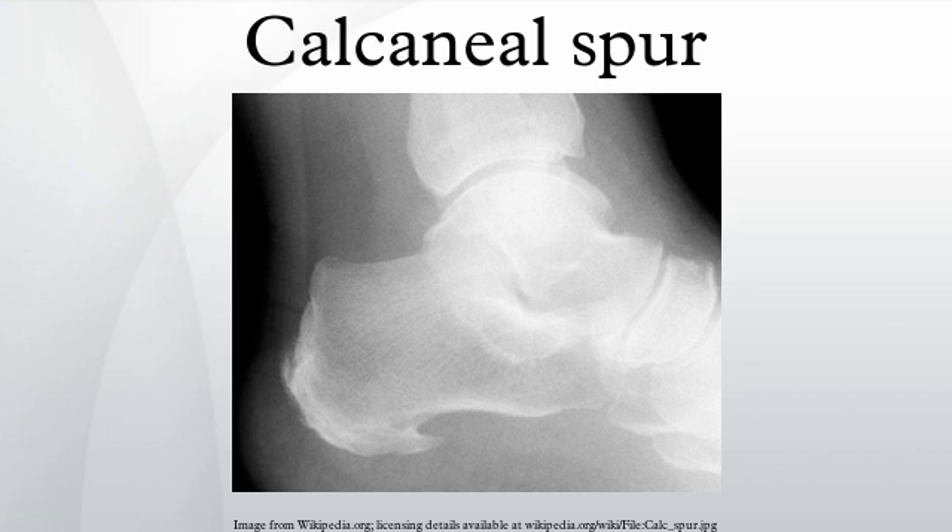Many treatment options exist, and good results are often observed. Generally, a calcaneal spur develops when proper care is not given to the foot and heels. It is often seen as a repetitive stress injury, and thus lifestyle modification is typically the basic course of management strategies.